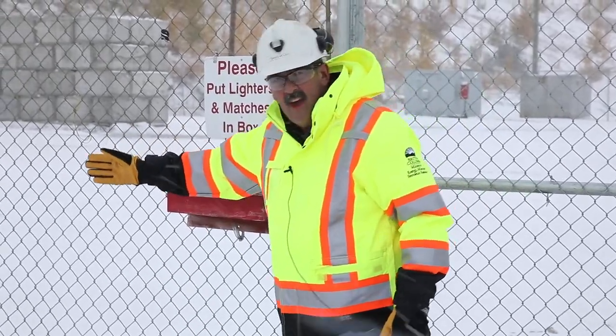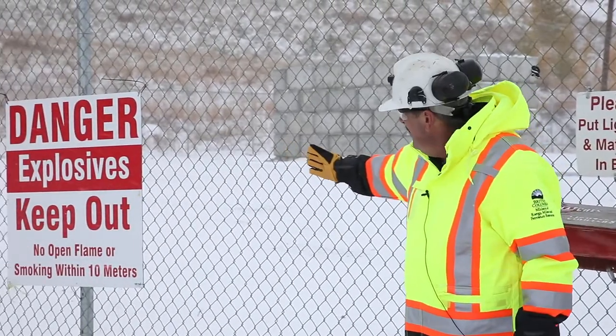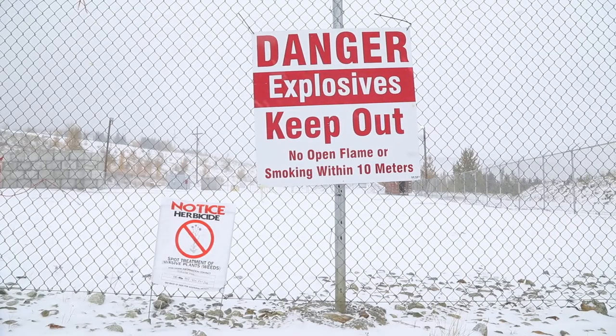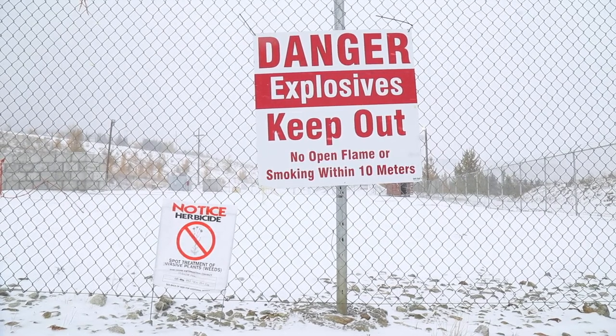Off to the side of that we have the required signage for the magazine: 'Danger - explosives, keep out' and 'No open flame or smoking within 10 meters of the magazines.'